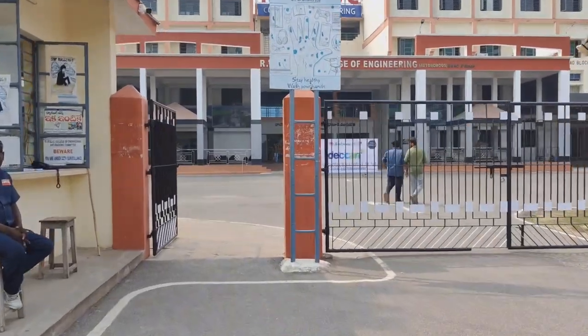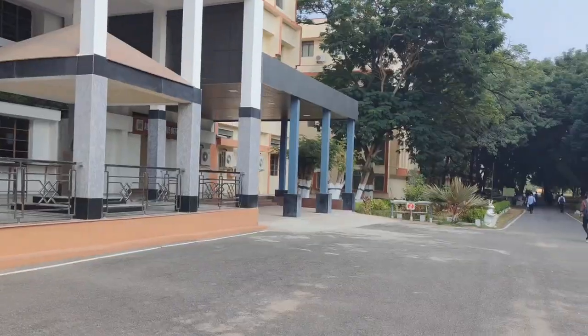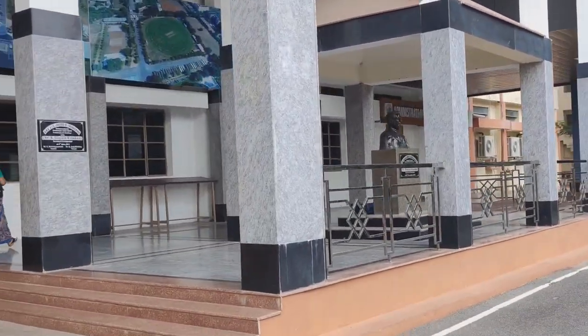This is the college main block, and this main block is allotted for EEE students. On the ground floor right side we have the admission office.